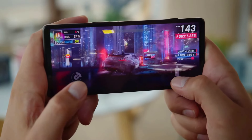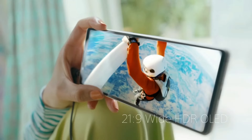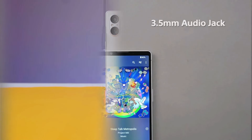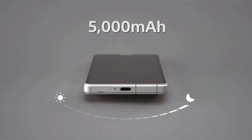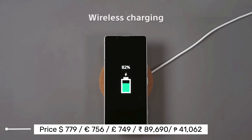The Xperia 5 Mark 5 runs on a Qualcomm Snapdragon 8 Gen 2, which is fast and cool. The speakers sound amazing — you can change the sound settings a lot, and it has spatial audio for both speakers and headphones. This phone also has a great 5,000 mAh battery that can handle a lot of activities. It has wireless charging, charges at 30W, and also supports reverse wireless charging.